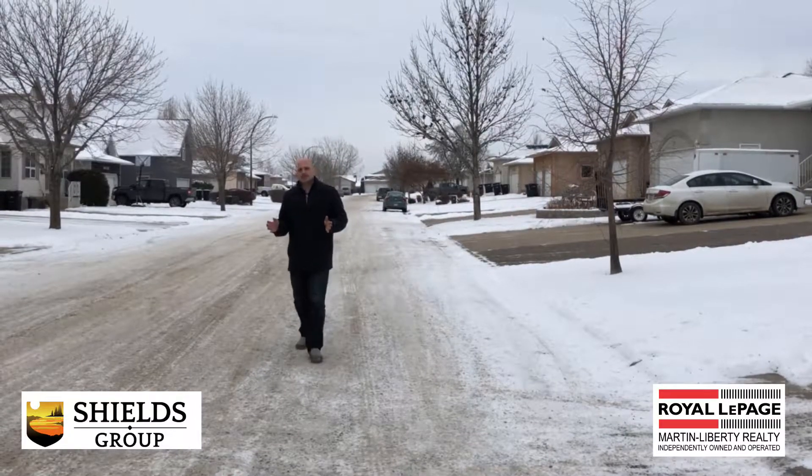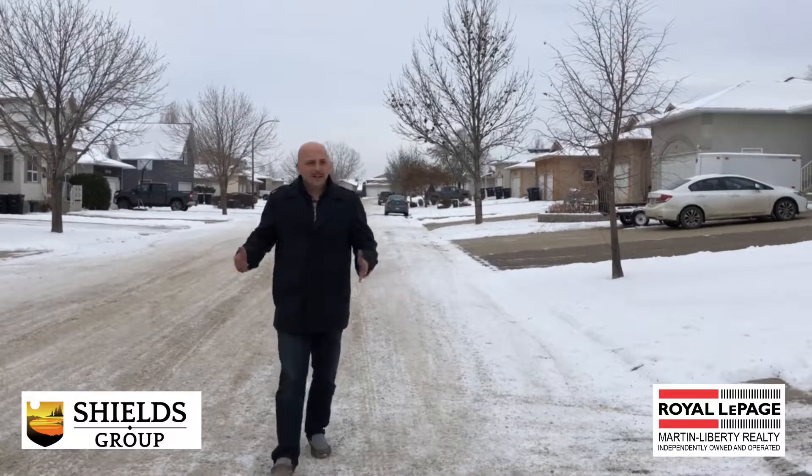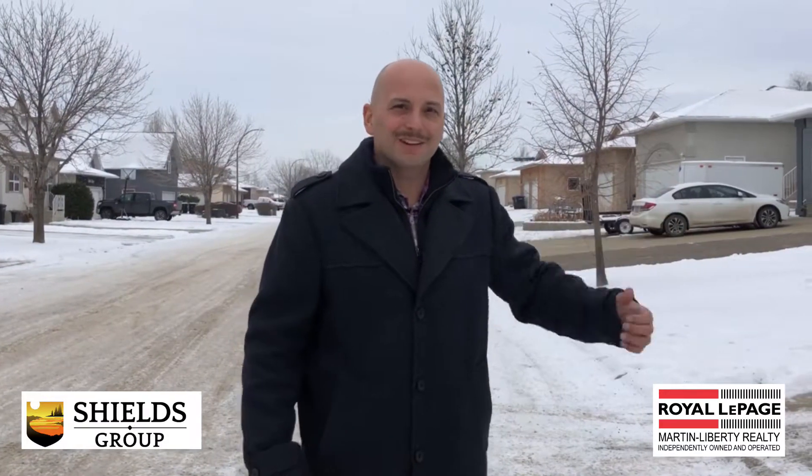Hey guys, Ryan Shields here with the Shields Group at Royal LePage Martin Liberty Realty. Are you looking for a house on a quiet street? How about a move-in ready house? Or a house with three bedrooms on the main floor? Well, let's go inside 13 Sifton and take a look around.